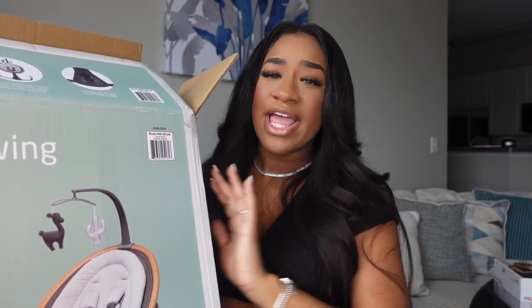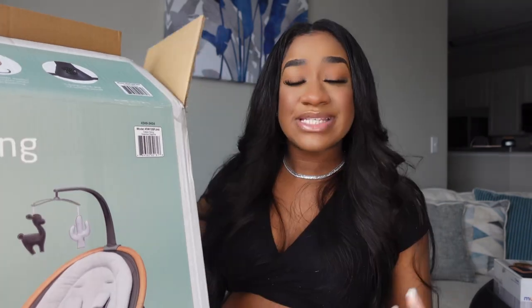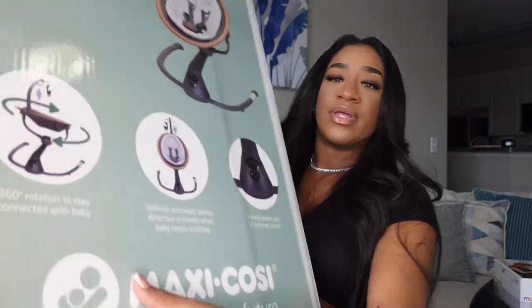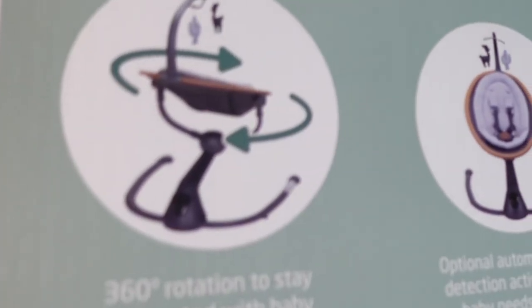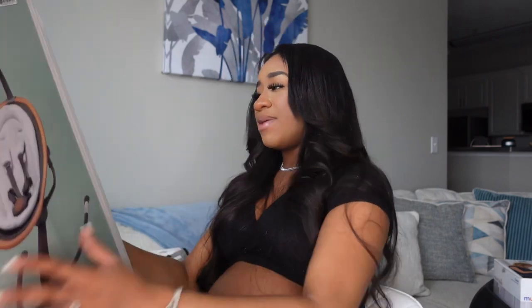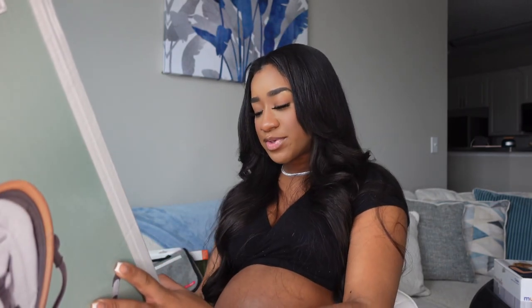This is the last item I'll be showing you guys — it is the Cassia swing. I've already opened the box and put it in baby boy's room. I really like this swing because it also sits up and you can recline it so the baby can lay down and sleep in it. It has five swing speeds and 12 soothing sounds, so it has different sounds and everything for the baby to just rock to.